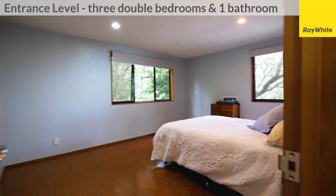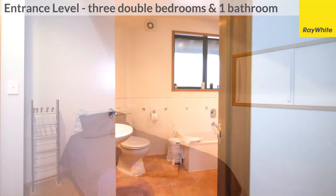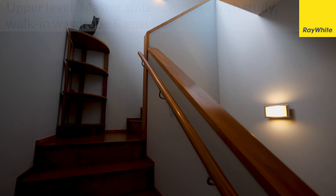There are five spacious bedrooms, all with built-in robes, three well-appointed bathrooms, plus a study. There's plenty of storage space.